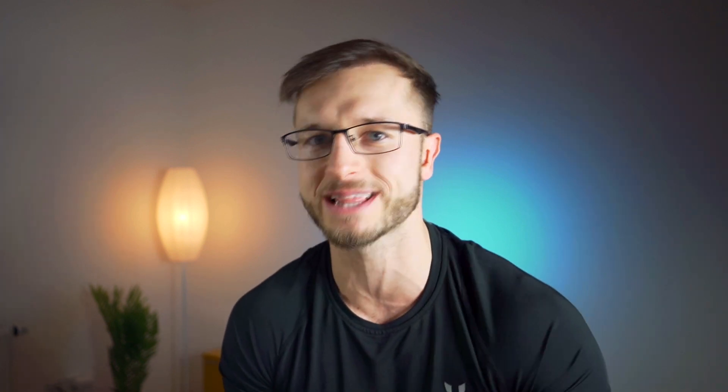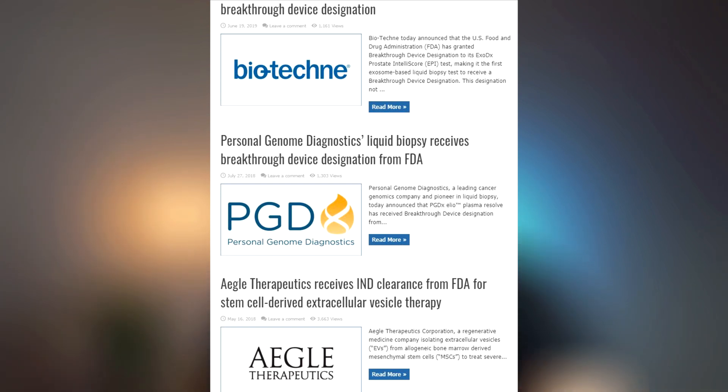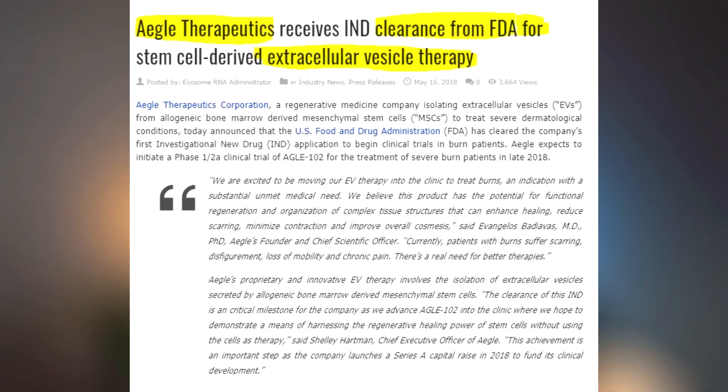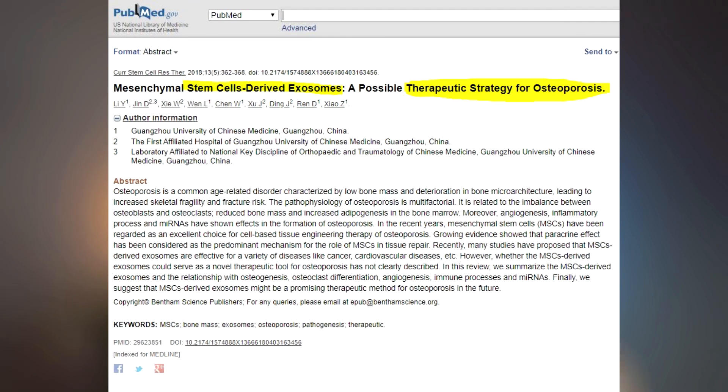Thing number four that we know about exosomes and hair loss has something to do with the FDA. Exosome treatments are not FDA approved for hair loss yet. There are some exosome treatments which have been FDA cleared, but these were not hair loss related — they were related to osteoporosis and regeneration of different types of cells, not hair cells. FDA cleared means they were proven to be not dangerous, but not necessarily effective. There is no official FDA approval for exosome treatments in the hair restoration industry so far.